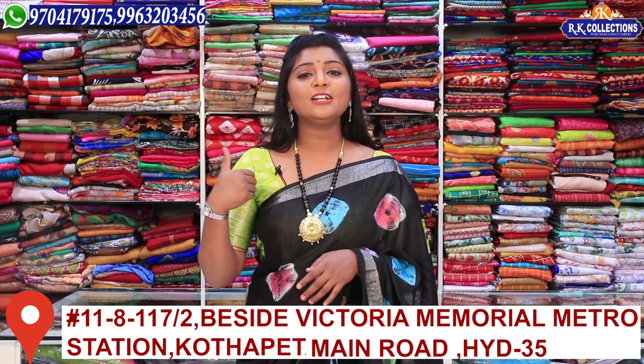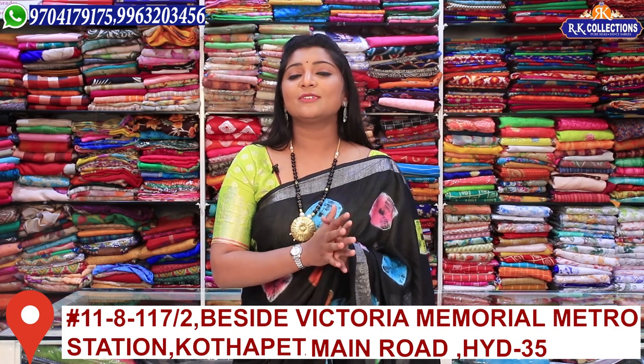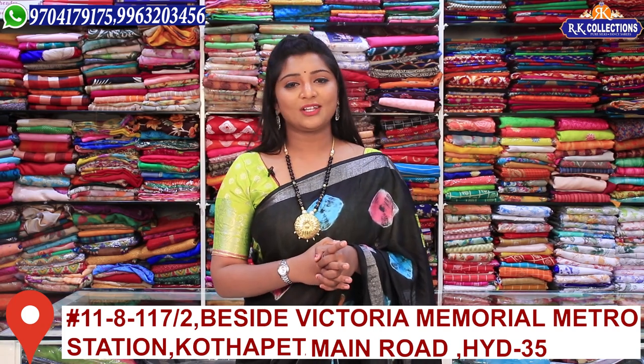If you have a contact number, you can reach out to us. Let's check the collection in this episode. We have all types of varieties. We have fancy varieties to choose from.